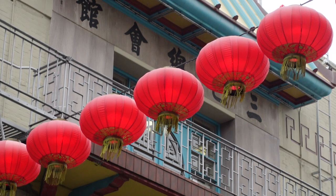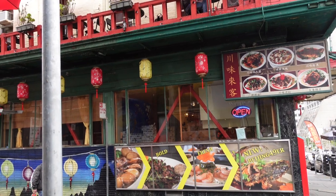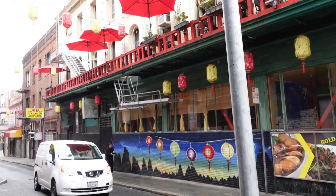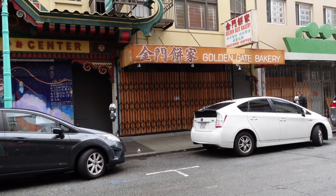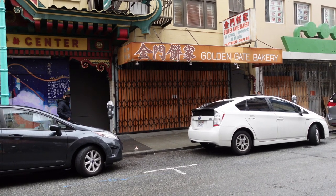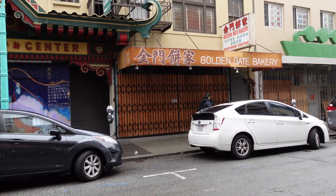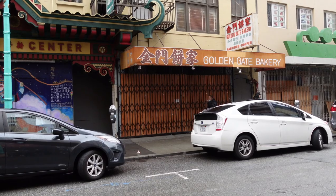I just got to Chinatown, and the first stop I'm going to be checking out is Golden Gate Bakery. I just got there but it is closed today — I was not surprised because often times they're not open during the week since they kind of have random hours.